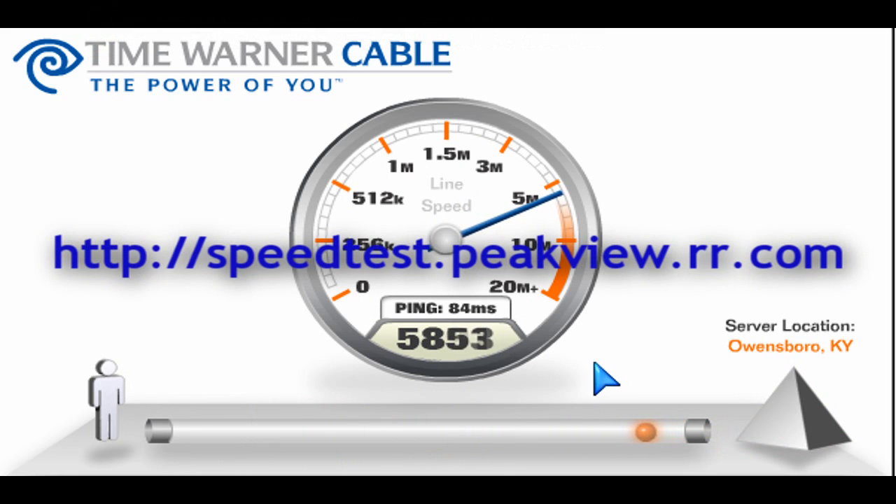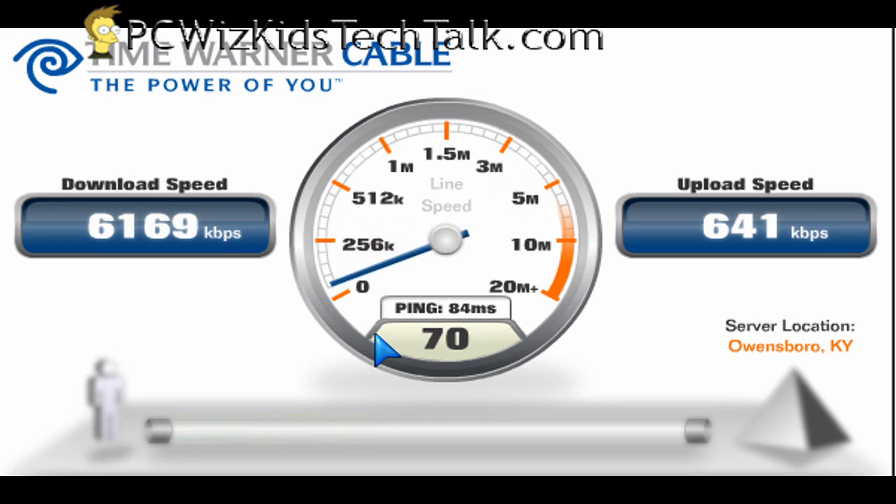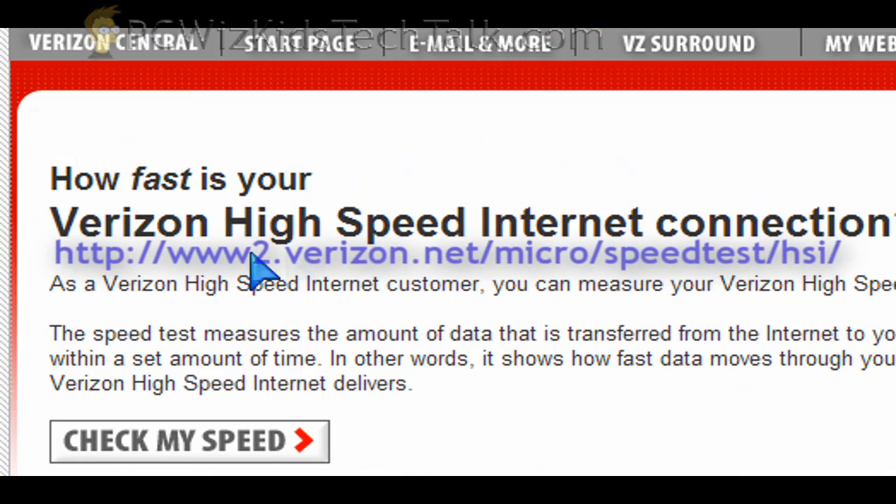The key thing about running these types of tests is that you choose the location nearest you. Otherwise you're not going to get accurate results on the speed test. So always choose the nearest location. Time Warner has a speed test, DSLreports has several speed tests, and other major internet providers also have their own speed tests as well.